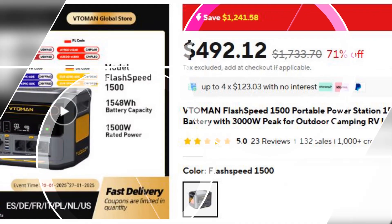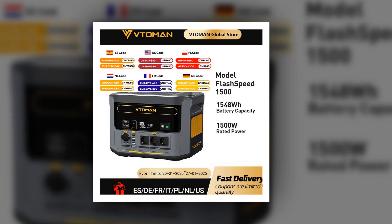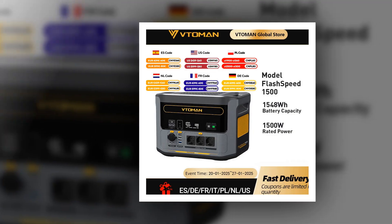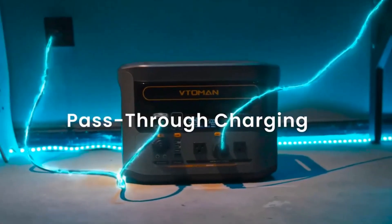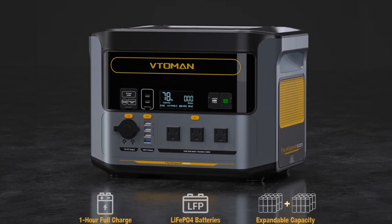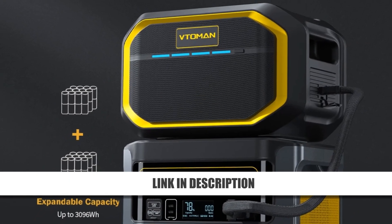Number 1: Vtoman Flash Speed 1500 Portable Power Station. The Vtoman Flash Speed 1500 is a top-tier portable power station with a 1548Wh LiFePO4 battery and over 3,000 cycles. It's perfect for outdoor camping, RV trips, or emergency home backup. With 3,000W peak power, it can run high-demand appliances, and it's compatible with solar panels for green charging. It also includes a 10W LED flashlight with 5 lighting modes for added utility. This is the ultimate portable energy solution, now at 72% off.